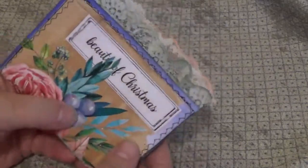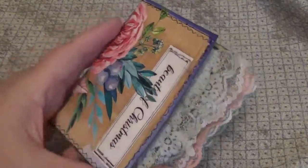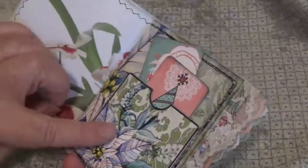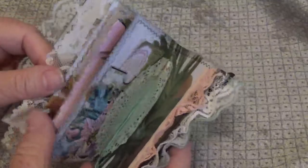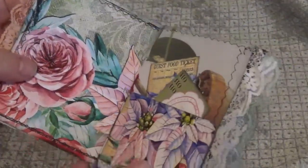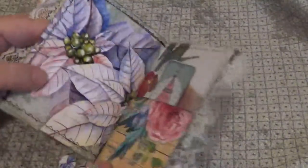It's Beauty of Christmas and it's a TLC Creates Vintage paper pack. Gorgeous. A lot of poinsettias and roses — just really pretty. Not your traditional looking Christmas stuff at all. And each page is lined with book pages from a book about orchids, so you really can't see most of it.